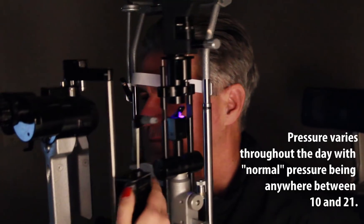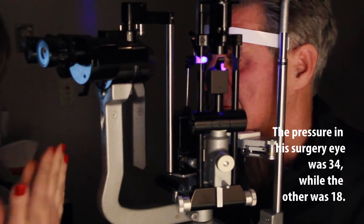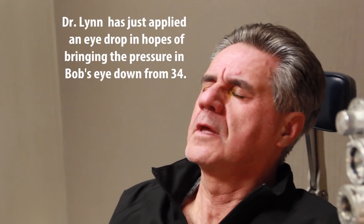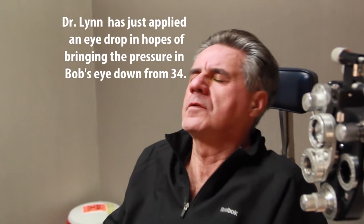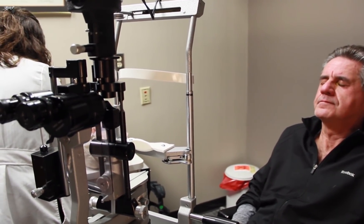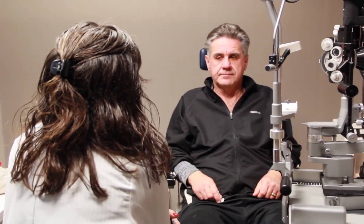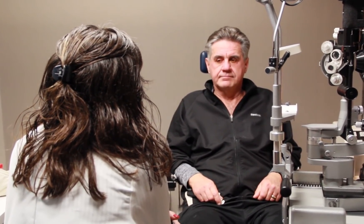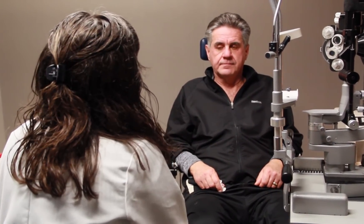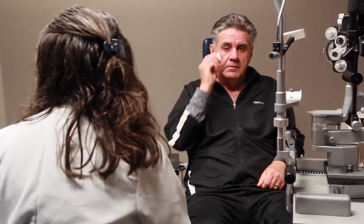Right now I think it's probably more just being right after surgery. A lot of patients right after surgery have elevated pressure, especially when you have glaucoma and you're normally using a lot of medication — and you didn't use them, which we tell you not to, because we want to see where things fall. Now that you have drops in, that should start to come down.